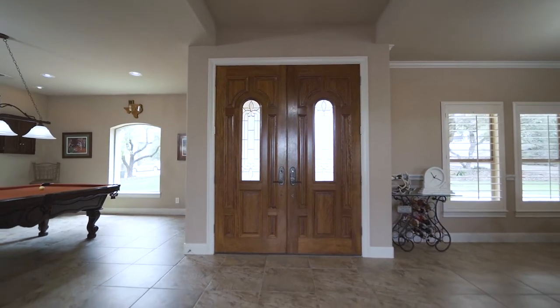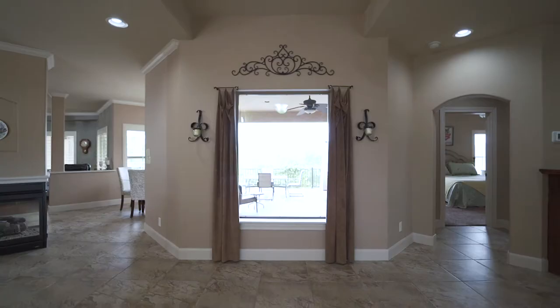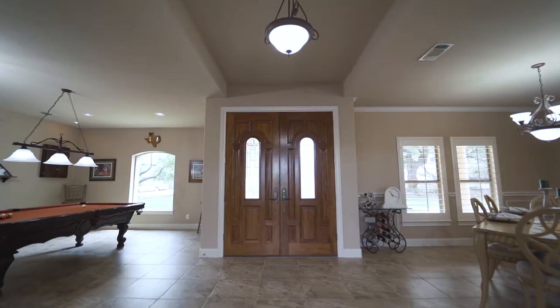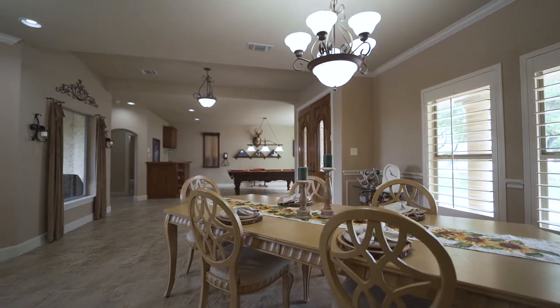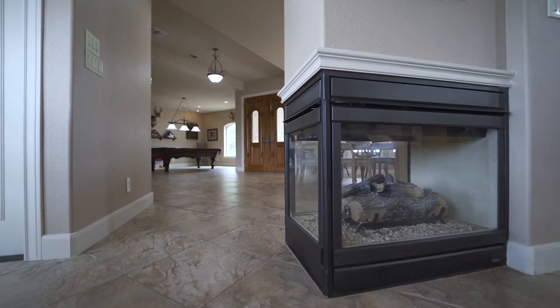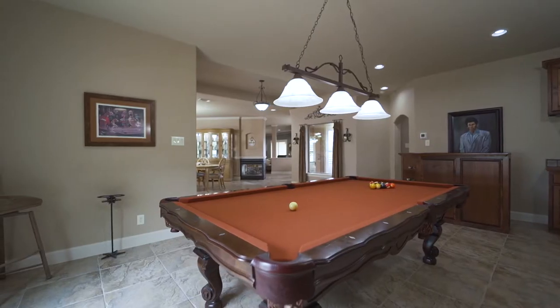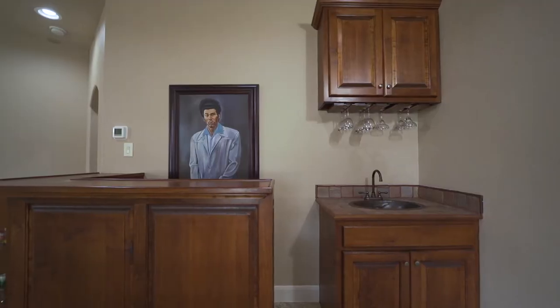As you step into the grand entry you already catch a glimpse of the views. There's 18 by 18 ceramic tile, wide baseboards, a large dining area with dramatic gas fireplace, crown molding, and chandelier, as well as a spacious multi-purpose living space with wet bar.